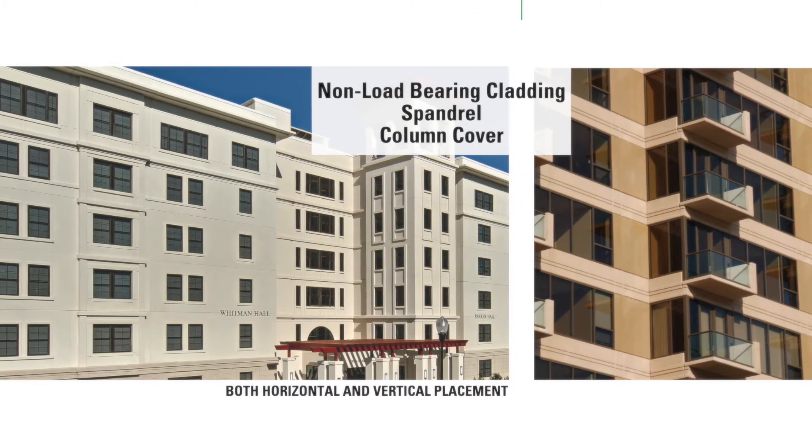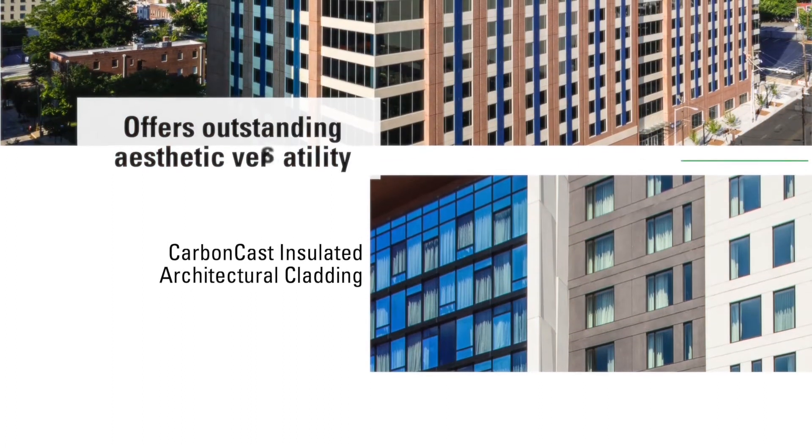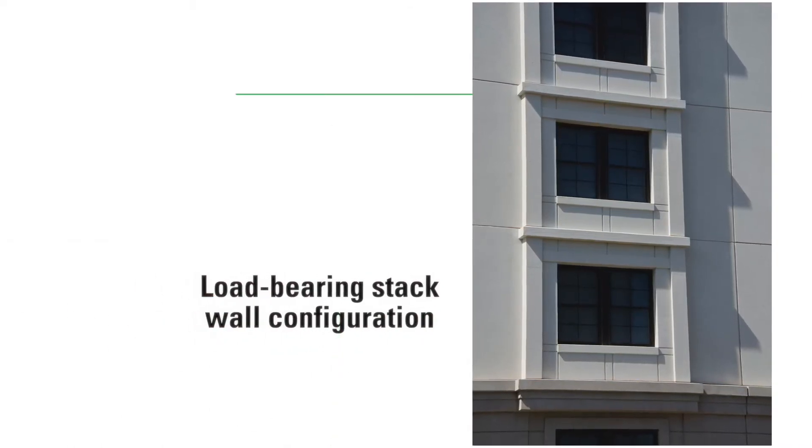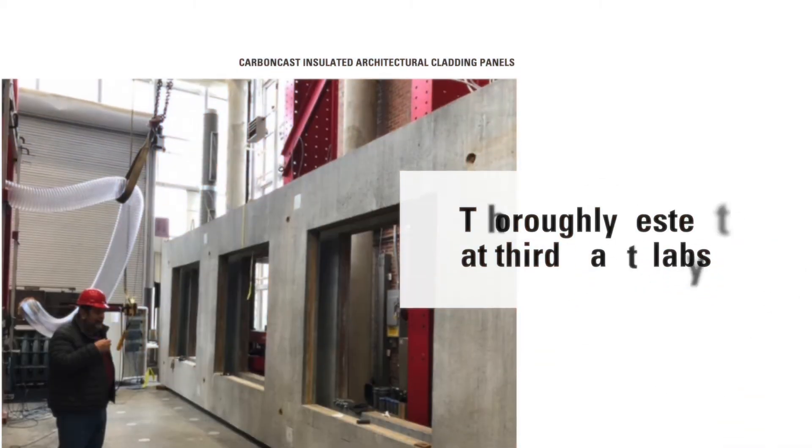Intended for both horizontal and vertical placement as a non-load-bearing cladding, spandrel, or column cover, Carbon Cast insulated architectural cladding offers outstanding aesthetic versatility. You can even use it in a load-bearing stack wall configuration in low-rise construction.